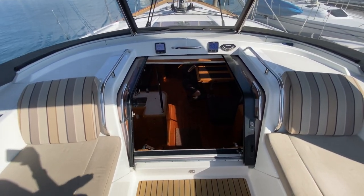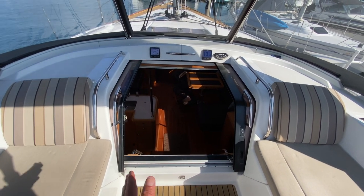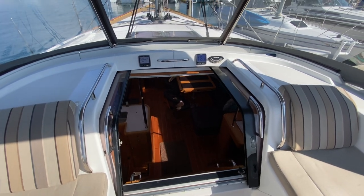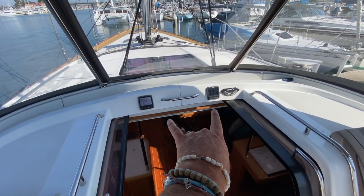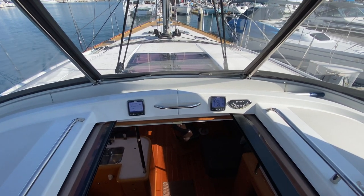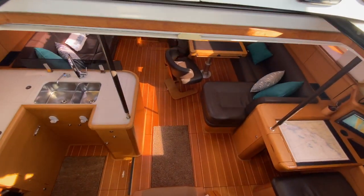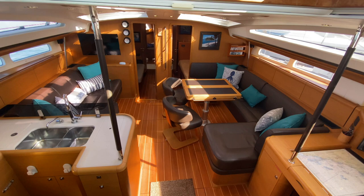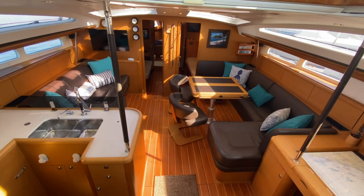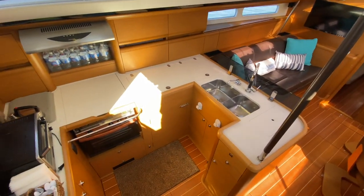The companionway doors slide open and are counterbalanced, so even if you're heeled over, they counterbalance each other and stay open. We also have multi-repeaters up here at the companionway so crew members can see what's going on. Moving down into the salon, this is a beautiful teak interior with teak and holly floors — an upgrade from the factory. We have our galley off to the port side.